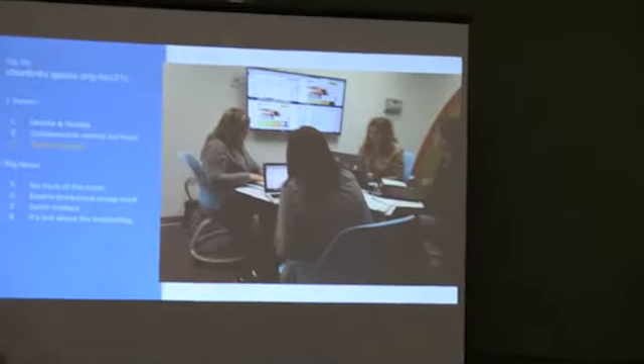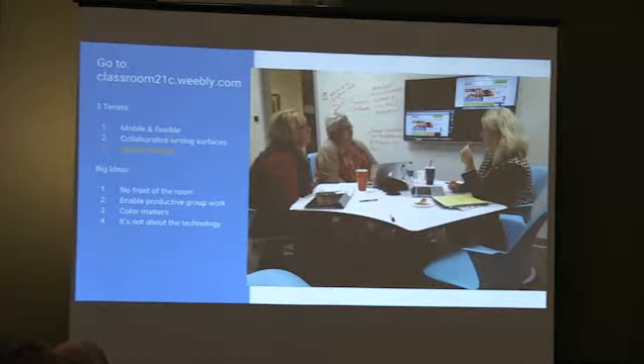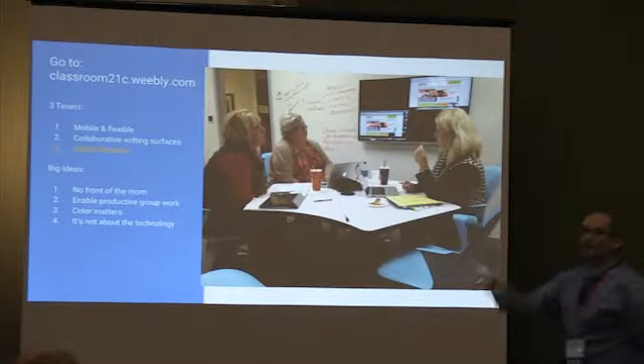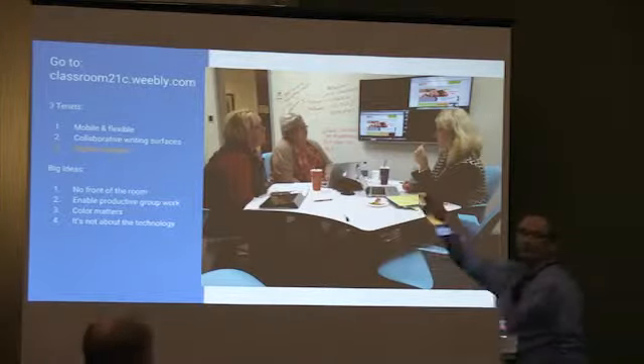If you're looking for options and have a little money, look into the Tech Avid system. Here's another picture of teachers using it — notice the writing on the wall too. It's that idea of brainstorming your ideas and then showing what you're working on.